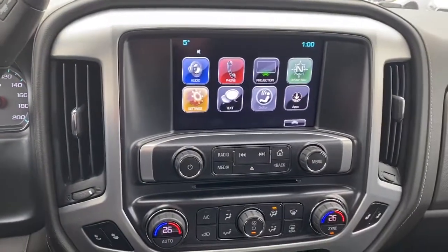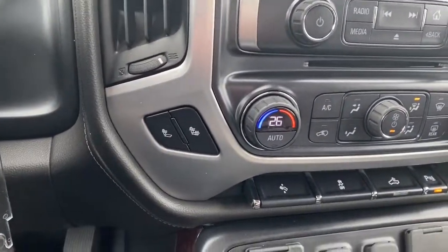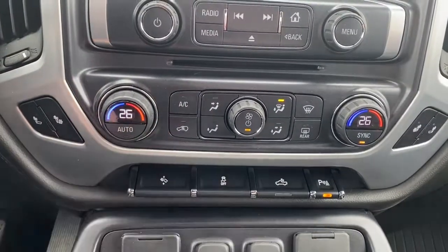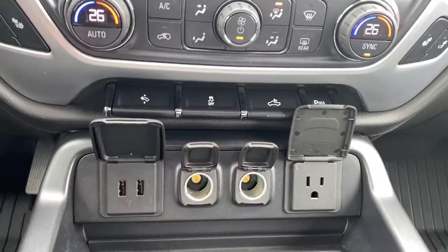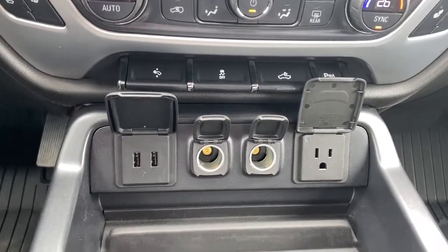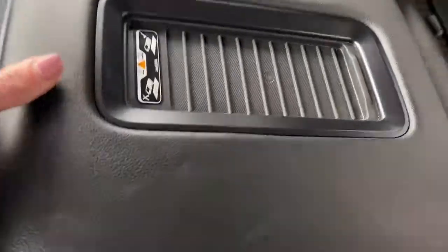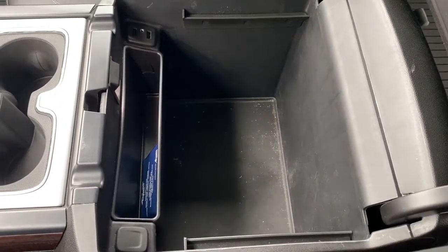We have GMC's infotainment center, heated front leather seats, dual climate control, and we also have some USB and power plug-ins. On the center console we have our wireless charging pad. And inside the glove box we've got some more USB and power plug-ins as well as lots of deep storage.